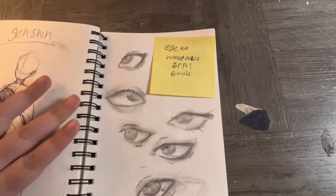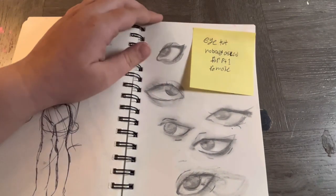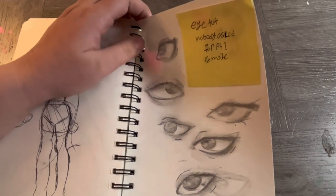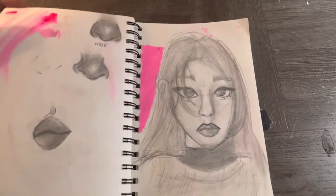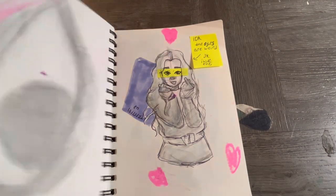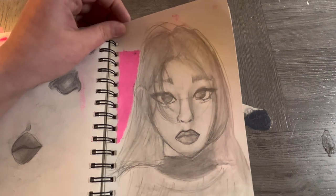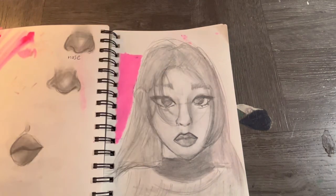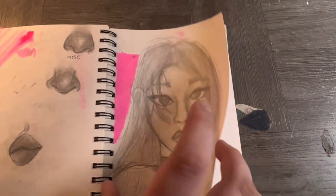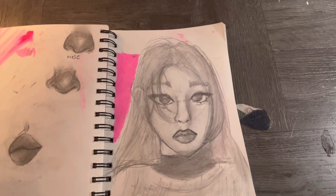I did a tutorial I drew on my Instagram and it did pretty good — got a good number of views. I think I was going for Rose from BLACKPINK there, trying to make everything super blendy and smooth. It didn't look quite right, but I think it kind of looks like Rose.